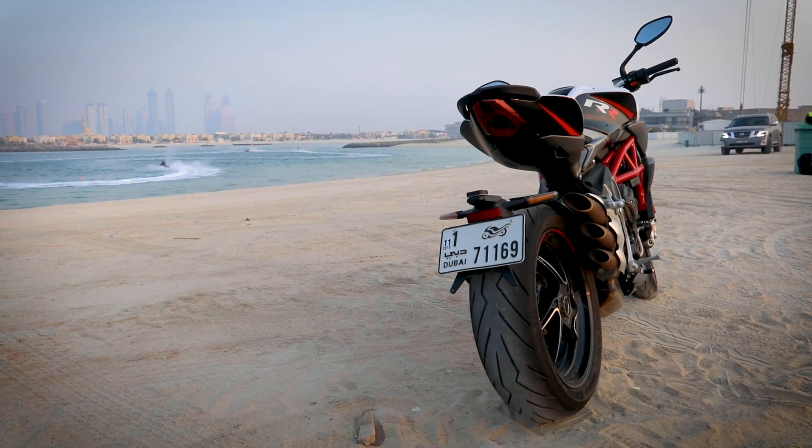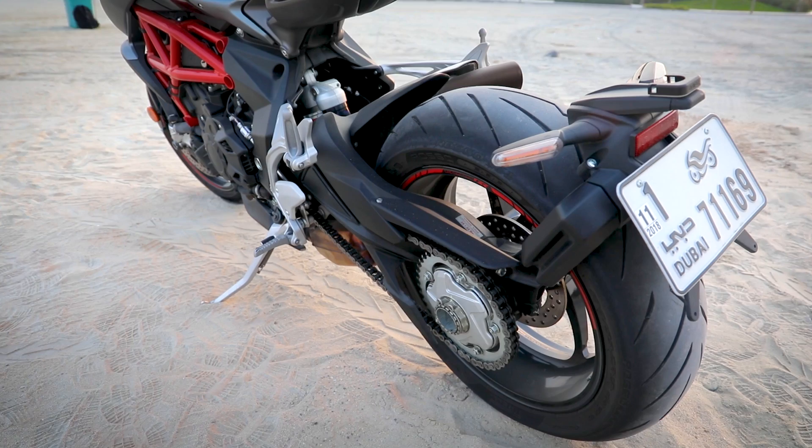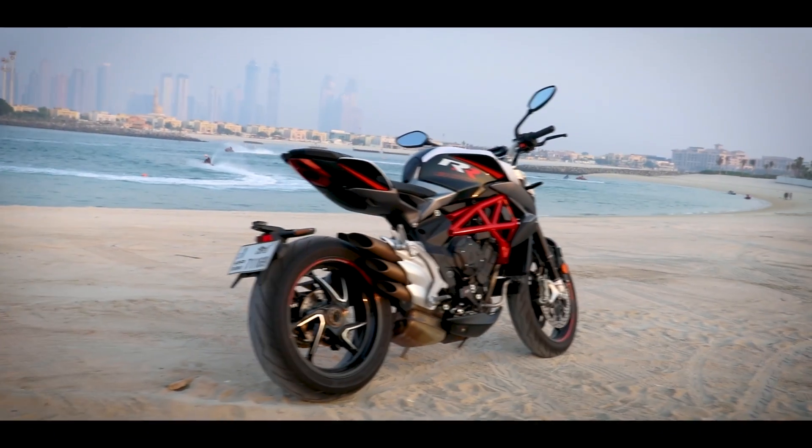Partly, the agility of this bike comes from its counter-rotating crankshaft, which minimises rear wheel inertia and makes changes of direction easier.